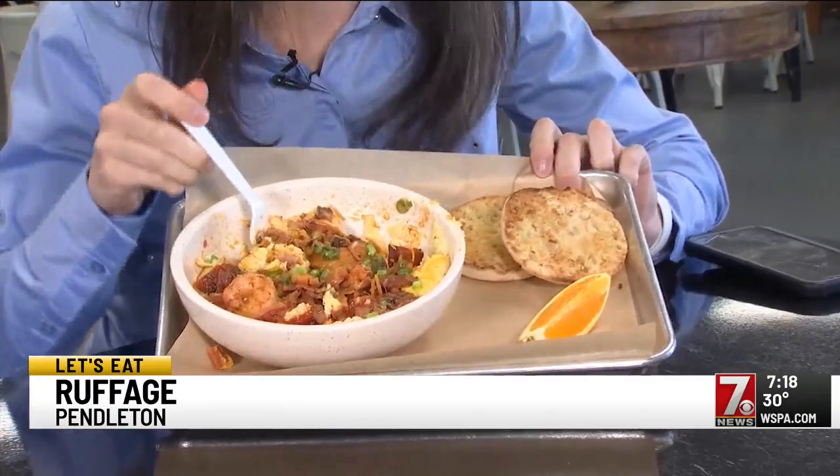To be completely honest, the only thing I knew about this restaurant in Pendleton, South Carolina, was that their pictures of their food online looked too good to be true. But I followed my gut — or maybe just my appetite. It led us here to Ruffage in Pendleton, and boy, did they not disappoint.